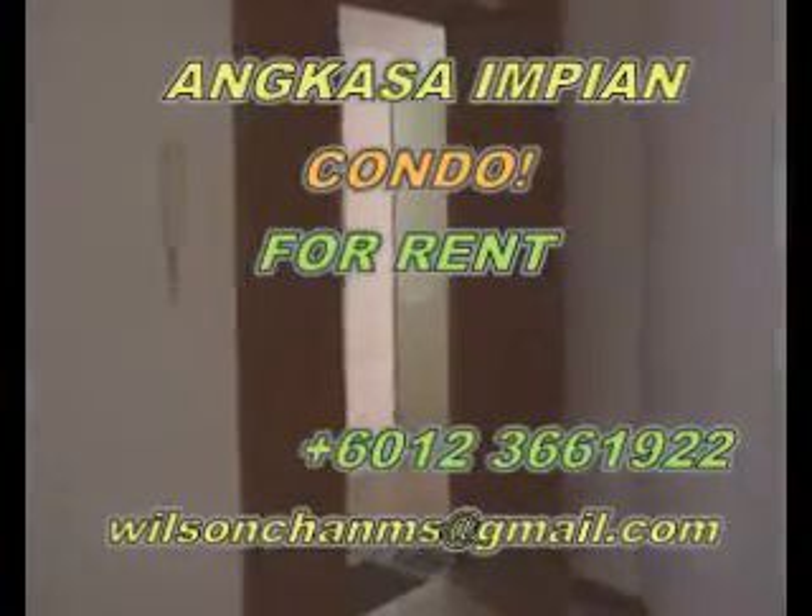Hi, this is a unit in Angkasa Impian, a condominium nearby Bukit Bintang. The unit is a fully furnished unit.